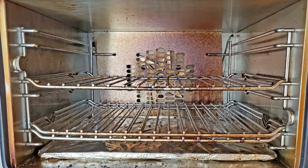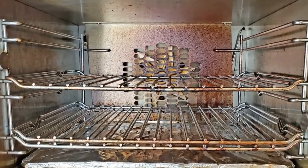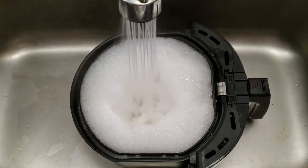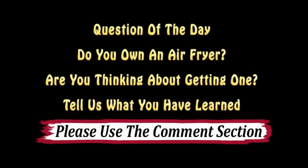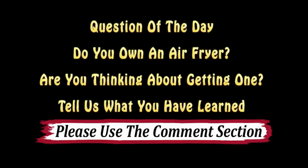Also, an air fryer shaped like a convection oven is much more difficult to clean. For those who already own an air fryer, please consider sharing your experiences, good or bad, in the comments section to help out those who watch this video in the future. Thanks!